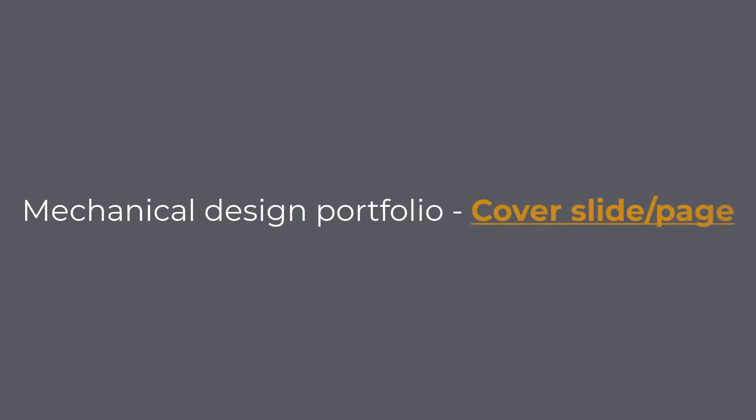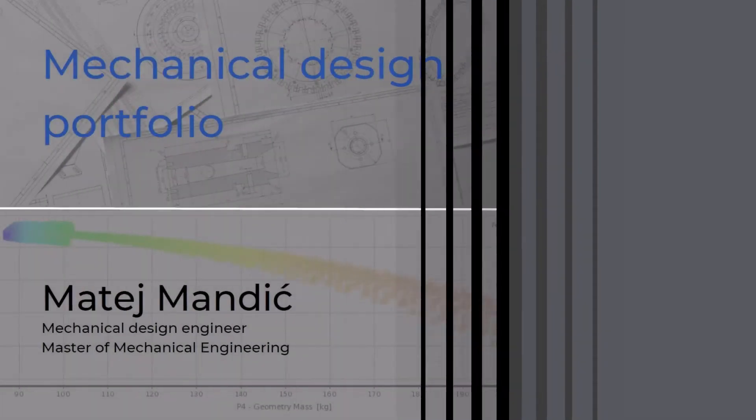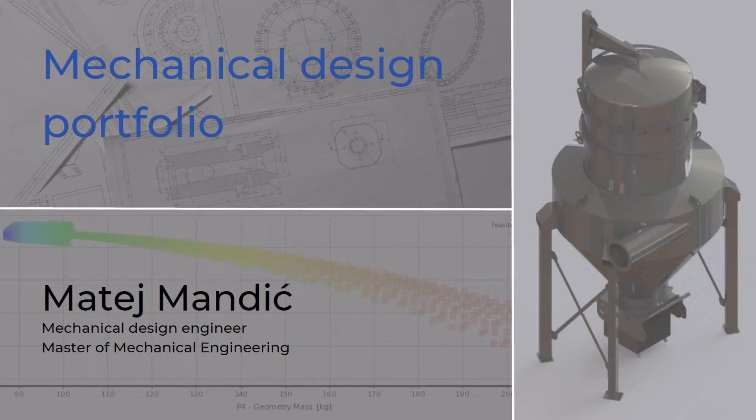A cover slide or cover page is the first thing anyone will see when they open your mechanical design portfolio. Immediately when you see the cover slide, you want to know what this document is all about. I suggest you write the Mechanical Design Portfolio on the cover page. Usually, engineers do not have a portfolio, and this could intrigue the person that is reading this.